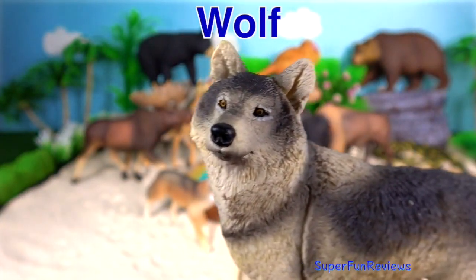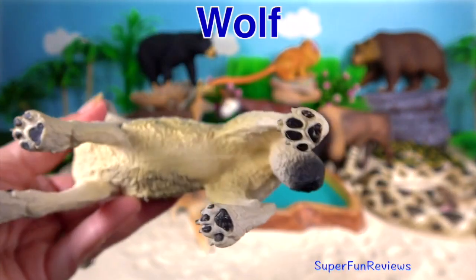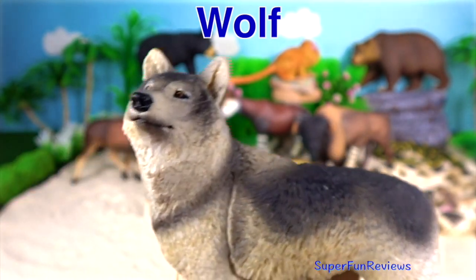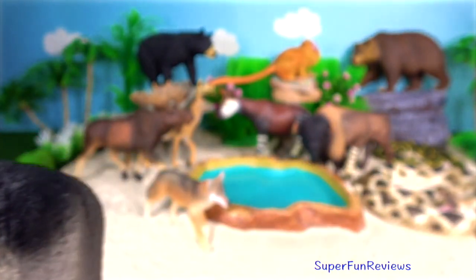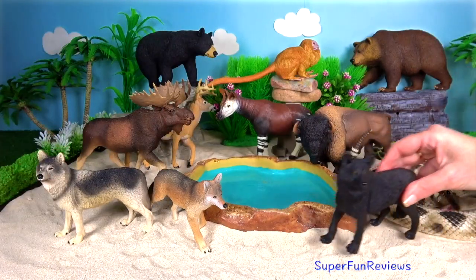Wolf. Wolves are the largest member of the dog family. The grey wolf is the most common. Wolves live and hunt in packs of around six to ten animals. Their teeth are extremely sharp, strong, and slightly curved.